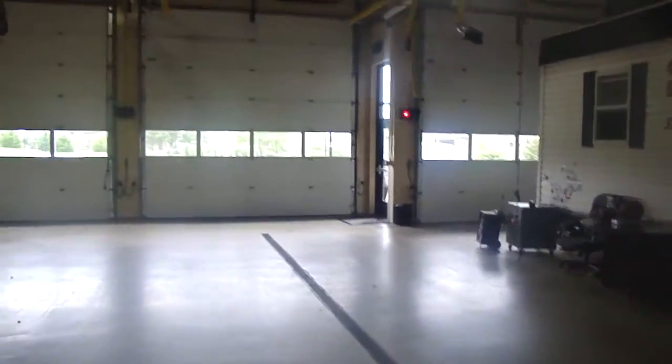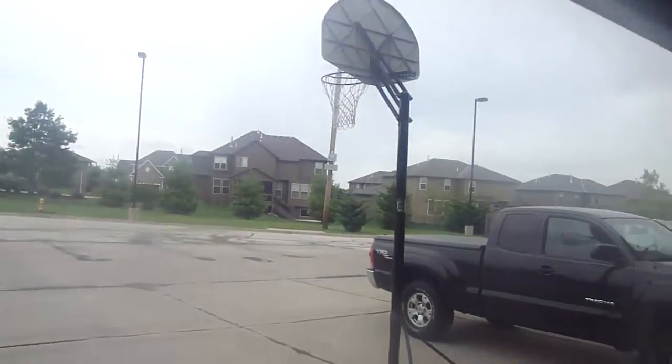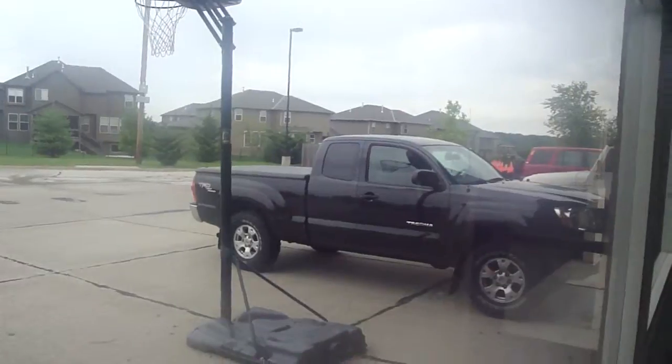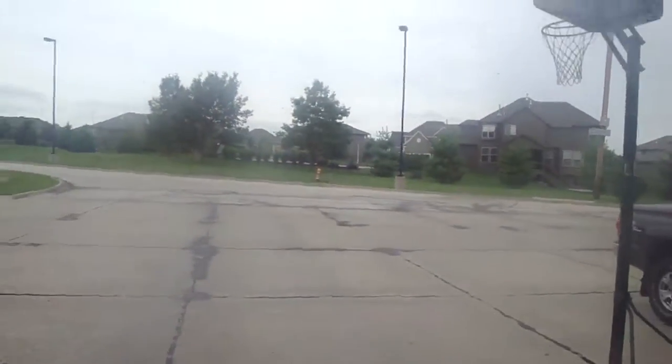Out back through these lovely doors — I'm not going to open them — but that's our basketball hoop and this is where everyone parks their cars. And the neighborhood behind us.